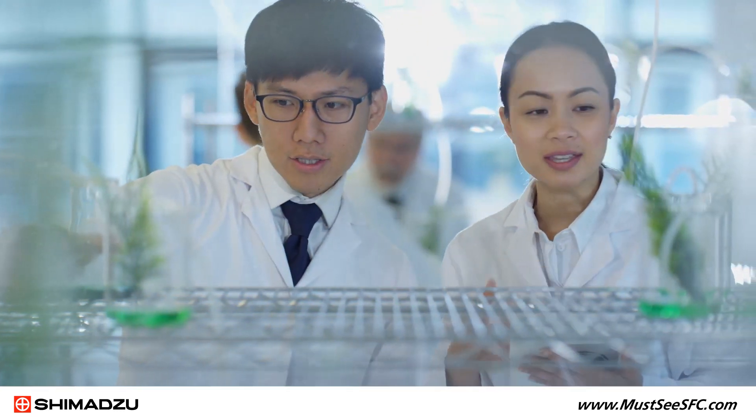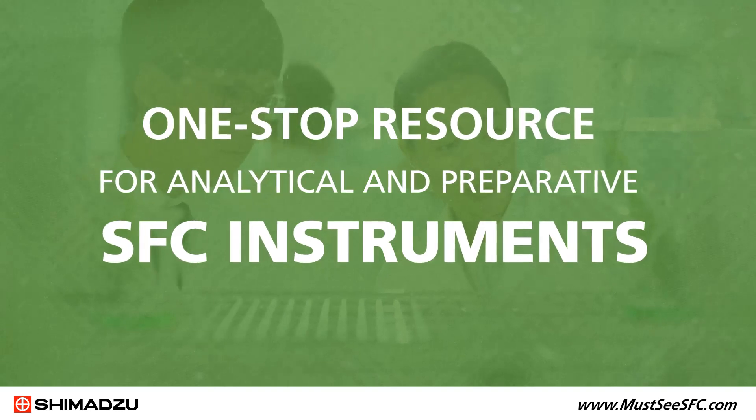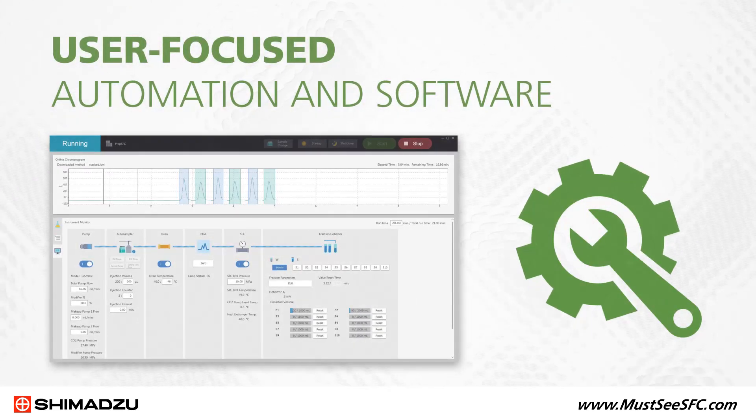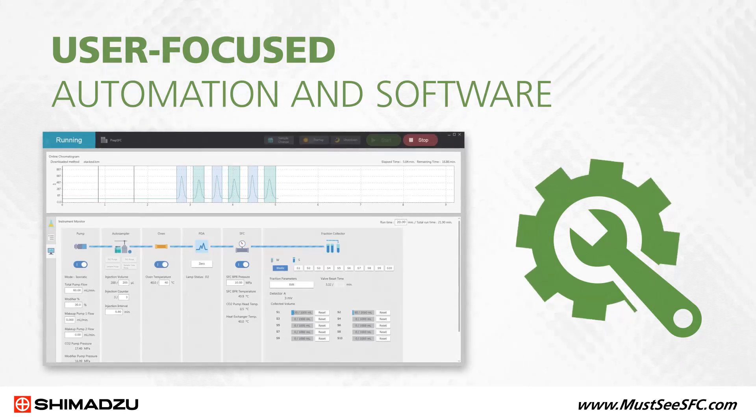Our Nexsera line delivers a one-stop resource for analytical and preparative SFC instruments, addressing even the most challenging pharmaceutical discovery needs, and user-focused automation and software simplify processes to improve accuracy and increase productivity.